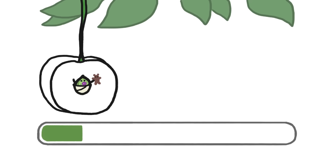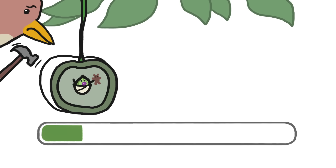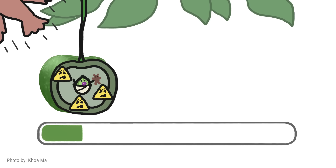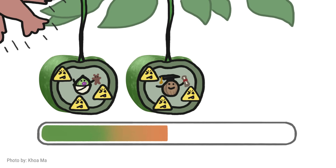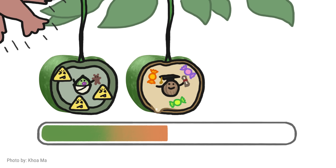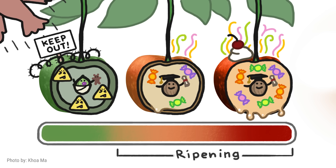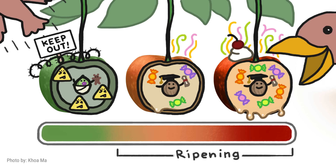Before the seeds are ready, a fruit's thick skin, hard flesh, and bitter chemical compounds, along with camouflage, work like a defense system to ward off critters. But once the seeds are mature, the fruit starts to transform. Its skin begins to thin, and its hard, bitter flesh starts turning into soft, sweet deliciousness. A scrumptious smell and flashy pigments are the metaphorical cherry on top of the cherry. By the end of this transformation — which we call ripening — the fruit is no longer a deterrent. It's an irresistible bribe for seed dispersers.